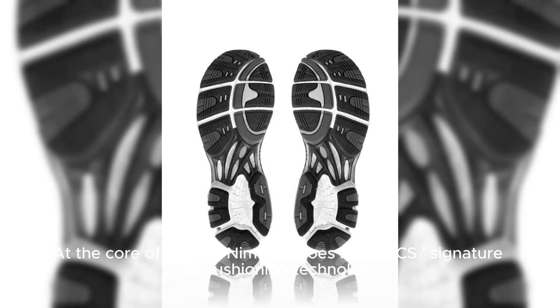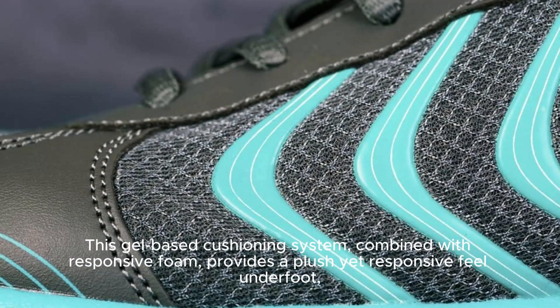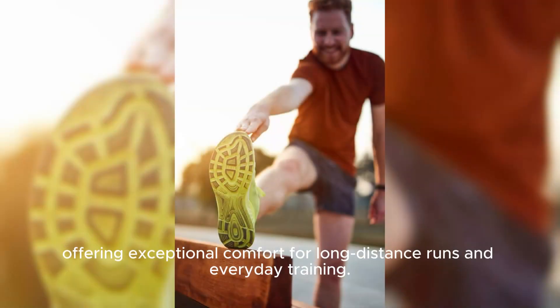At the core of the Gel Nimbus Shoes lies Azix's signature gel cushioning technology, strategically placed within the midsole to attenuate shock during impact and toe-off phases. This gel-based cushioning system combined with responsive foam provides a plush yet responsive feel underfoot, offering exceptional comfort for long-distance runs and everyday training.